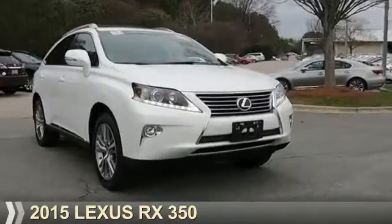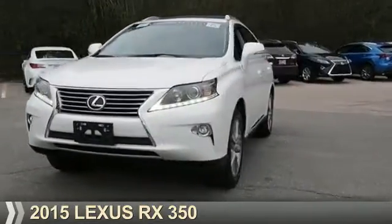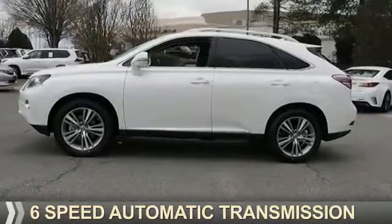Presenting the 2015 Lexus RX 350. It's powered by front-wheel drive, a 3.5-liter six-cylinder engine, and a six-speed automatic transmission.